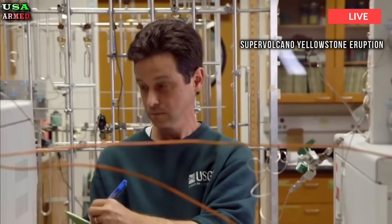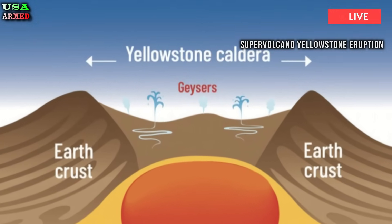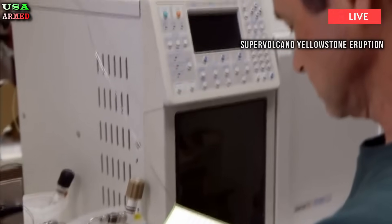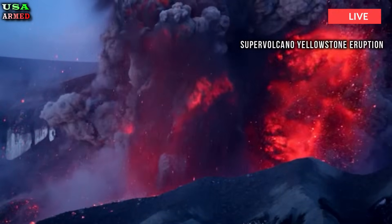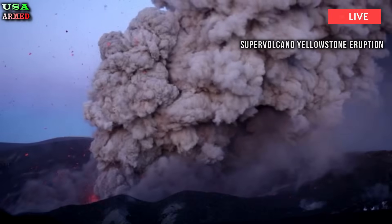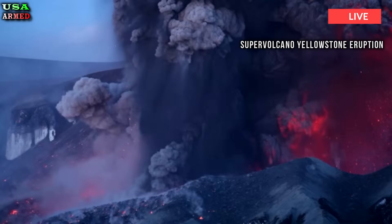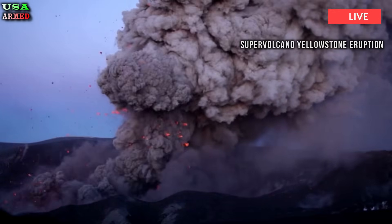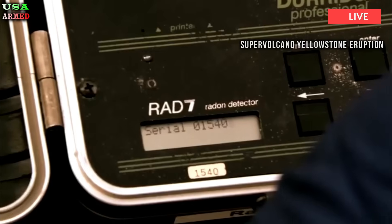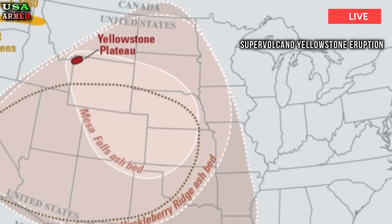Beneath it lies a larger reservoir of magma made of low silica basalt and containing far less molten rock, according to a 2015 University of Utah study. The lower reservoir lies 12 to 28 miles — 19 to 45 kilometers — below the surface, and measures 11,035 cubic miles.